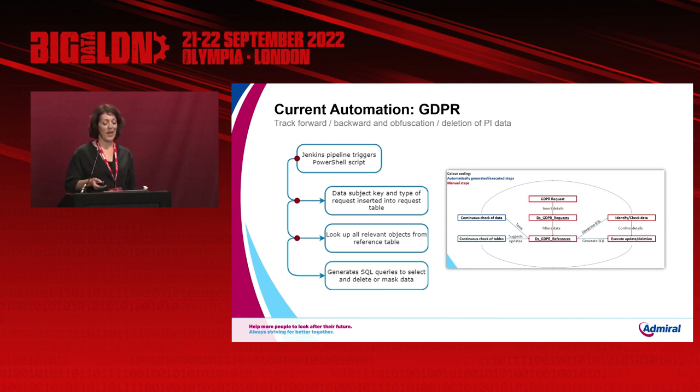My next example is around how we handle our GDPR obligations in the data warehouse. This was previously a fully manual process — checking through tables looking for personal data to delete or mask — which was time-consuming and prone to errors such as missing data or deleting data in the wrong order. We even saw examples of previously deleted data being reintroduced from source. We automated this by creating a reference table containing join conditions to objects that contain personal data. When we receive a GDPR request, we input the data subject key — such as policy number or quote number — into an audit table, then trigger a pipeline that uses the reference table to generate SQL statements identifying records related to the data subject. We check and execute those statements manually, and the pipeline can be scheduled to verify that deleted data stays deleted.